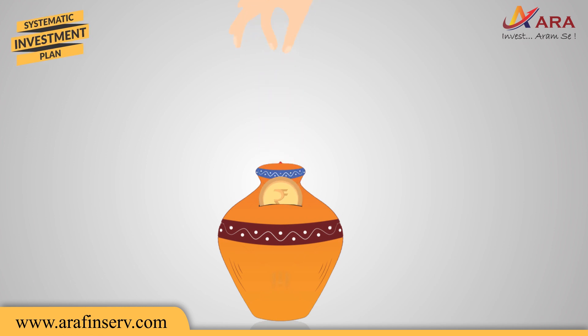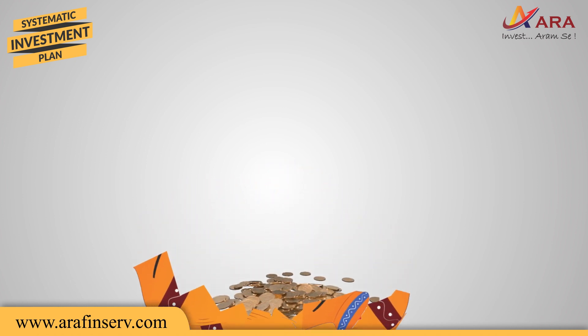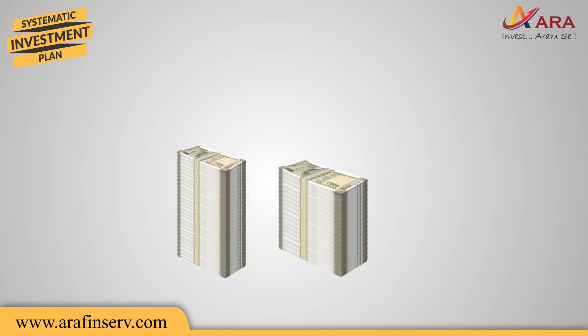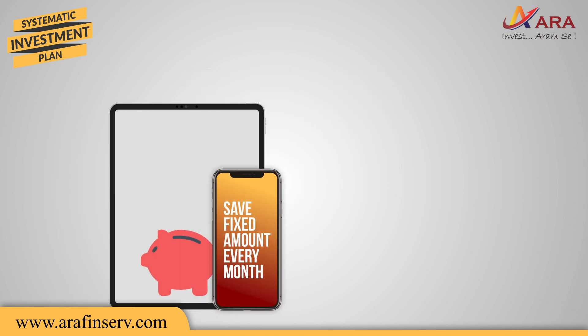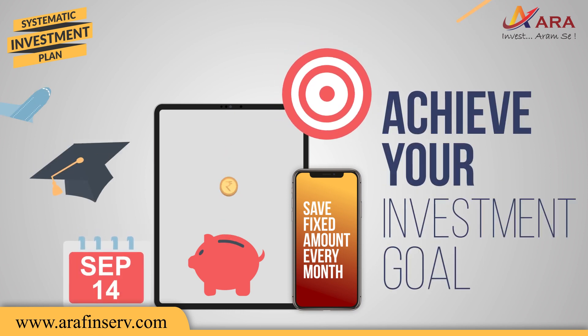Remember putting money in your piggy bank during your childhood days? You kept depositing in it and broke it open only when it was full. It was a great feeling to see the accumulated money, isn't it? Similarly, a Systematic Investment Plan, or SIP, is your modern-day piggy bank, which helps you to invest a fixed amount regularly and efficiently reach your goals.